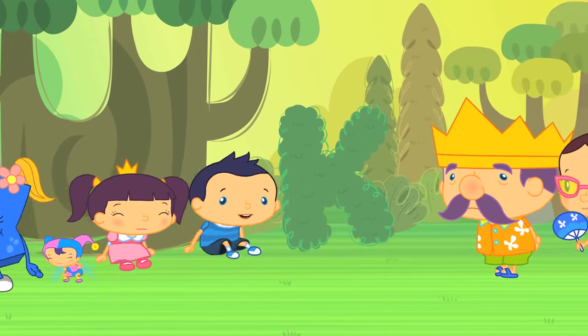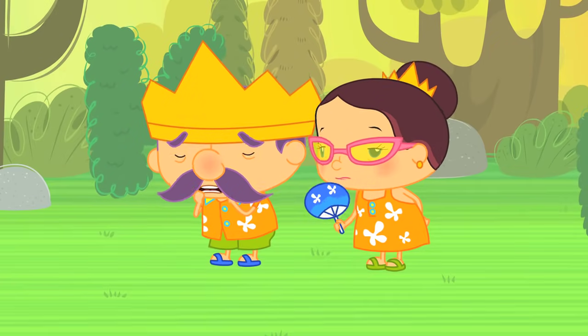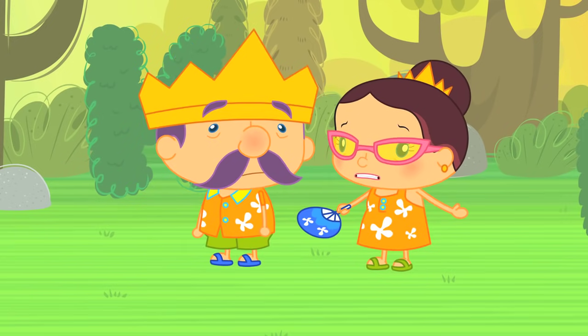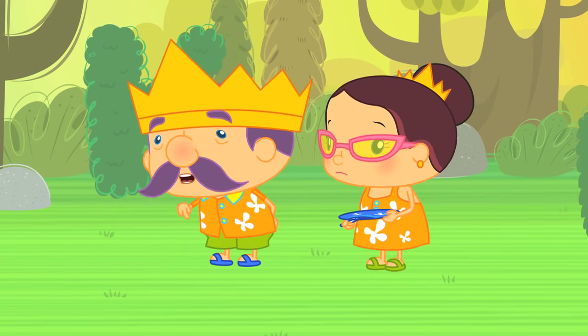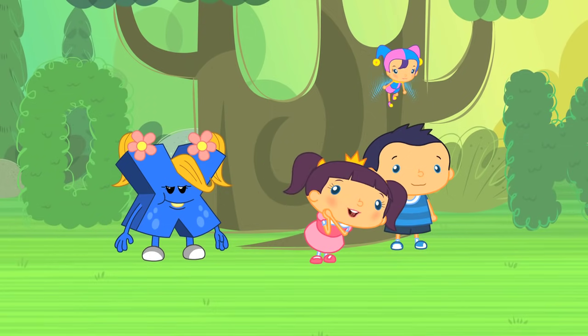Just then, King Wordy and Queen Scribble arrived. We're a little worried about the A-B-C Monsters. It's getting too hot and we don't want them to get overheated. I think it would be a good idea if you round them up and get them into the shade. Don't worry! Leave it to us!